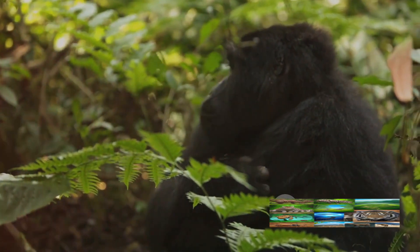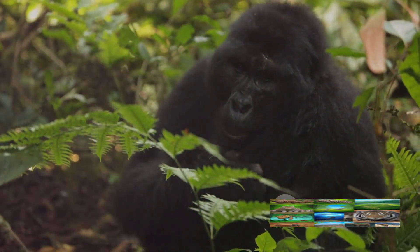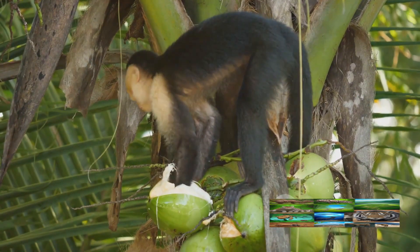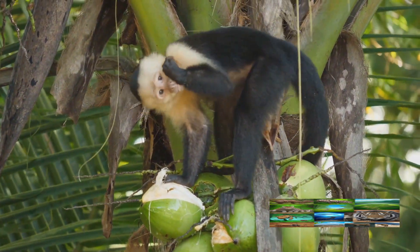Then there are the leaf sponges. Chimps will crumple leaves in their mouths, creating a sponge-like tool that they can dip into water sources to soak up water — especially useful when the water source is too narrow or deep to reach by hand. These are just a few examples of the myriad ways chimps use tools in their daily lives.